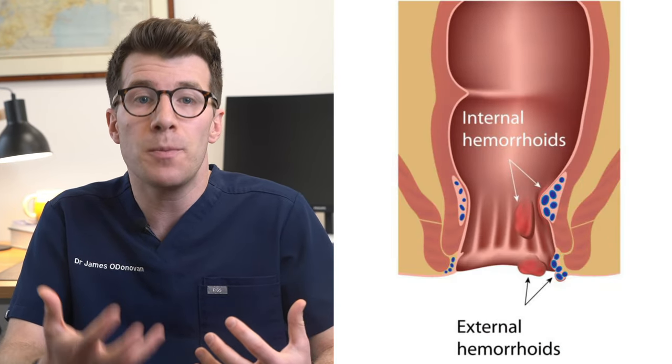Piles are basically lumps that can form inside and around your bottom, specifically the anus. They're pretty common and they often get better on their own, but knowing how to treat and prevent them is really important.